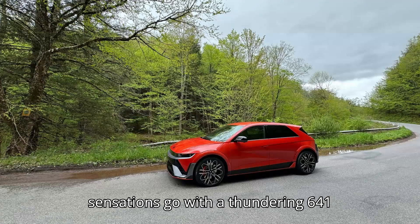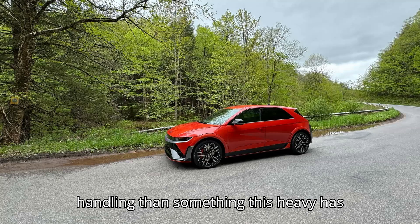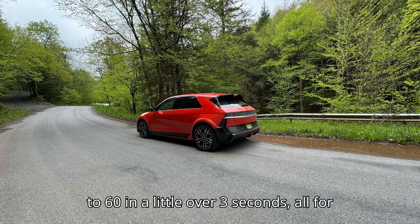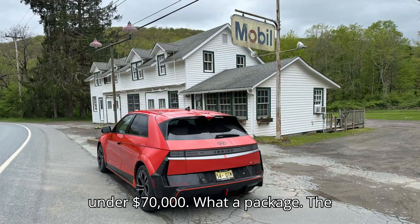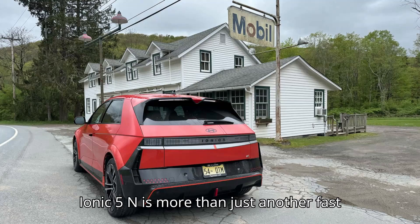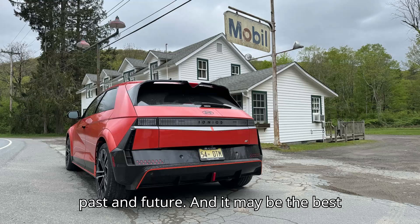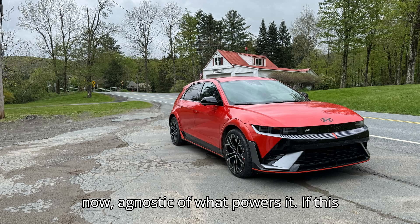Those sensations go with a thundering 641-horsepower SUV with better handling than something this heavy has any right to have. It launches from 0 to 60 in a little over 3 seconds, all for under $70,000. The Ioniq 5N is more than just another fast electric SUV — it's the bridge between past and future, and it may be the best performance car bargain available right now, agnostic of what powers it.